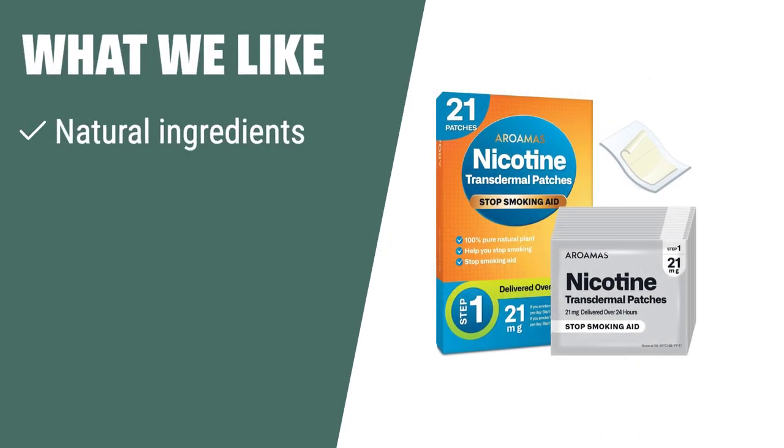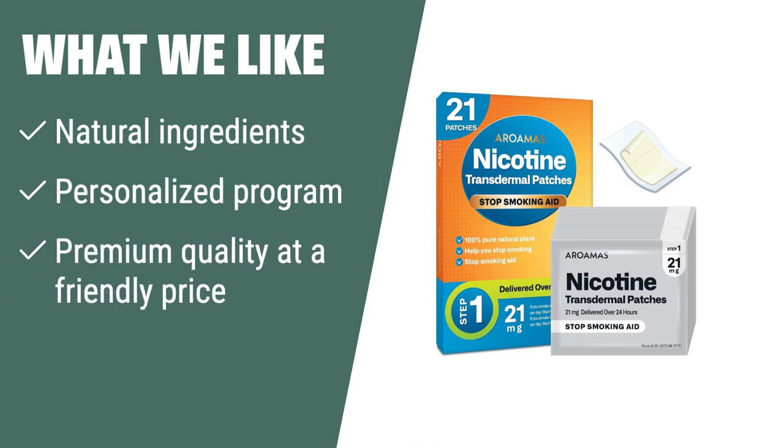What We Like: If you are looking for a natural and affordable way to quit smoking, Aroma's nicotine patches are the perfect choice for you. Made with natural ingredients, these patches effectively help quitters stop smoking and ensure the safety of users. The personalized program with easy usage and dosage allows for a convenient experience. Additionally, they offer premium quality at a friendly price, making it a great option for those who prefer natural products without breaking the bank.